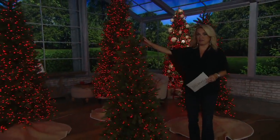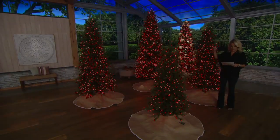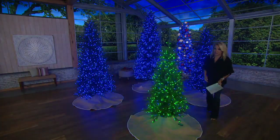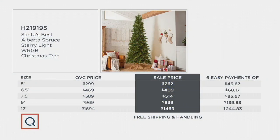We have it in the five foot, six and a half, seven and a half foot, nine foot, and 12 foot. We'll get you the diameters in a moment. All of these are on our best easy payment plan — six monthly payments starting at $43 and change heading up to about $244 and change. The QVC price is $299 versus the sale price of $262, going up to $1,694 versus $1,469. Free shipping and handling saves you a lot of money.